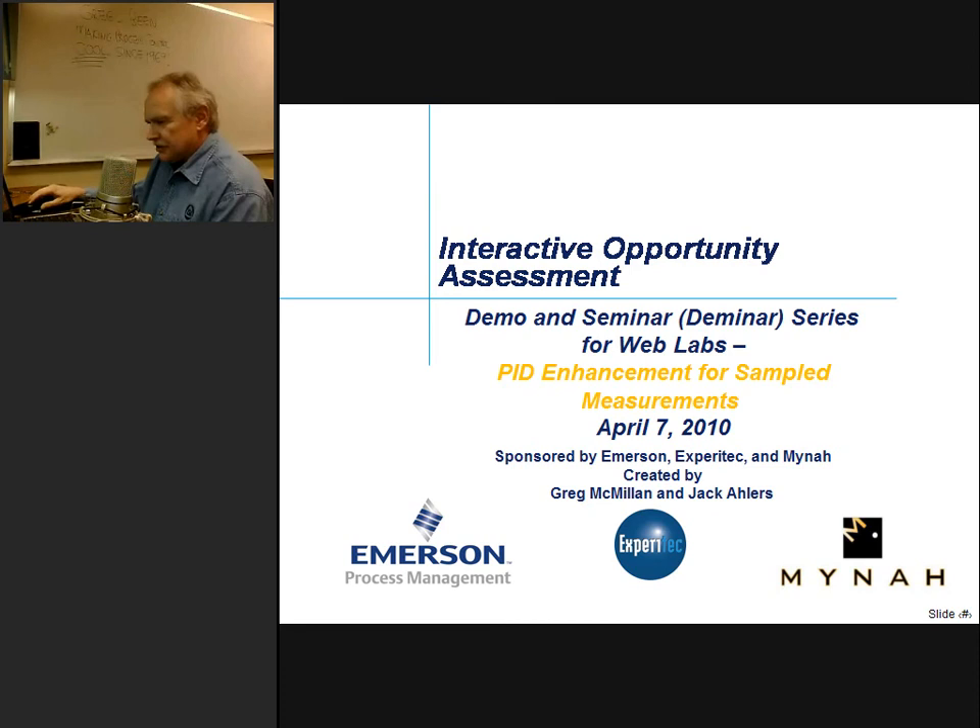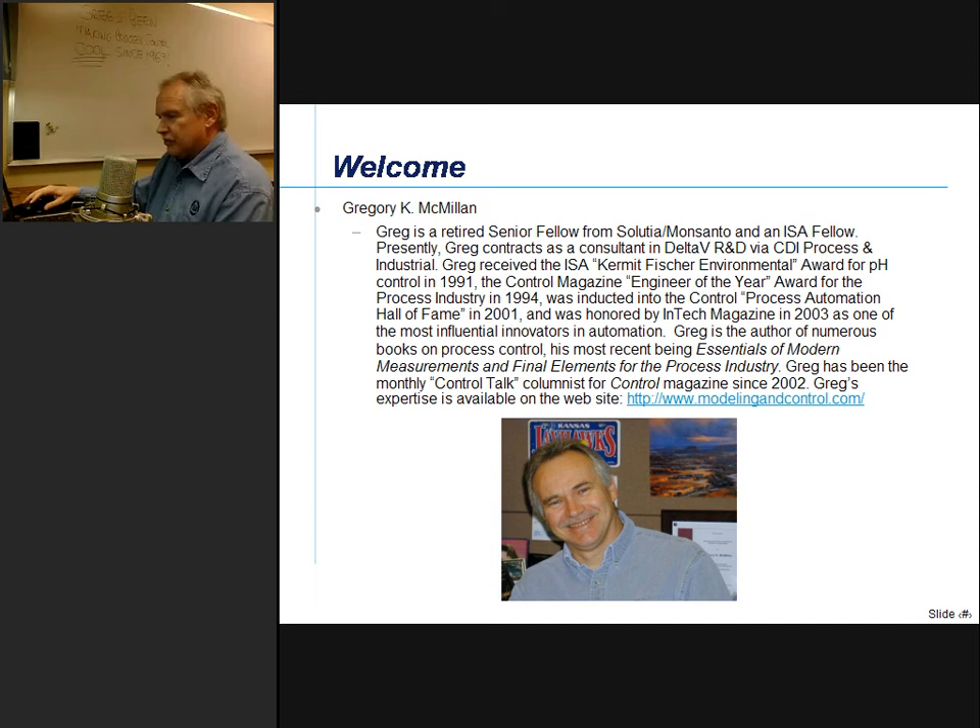Thank you, Jim. I'm glad you all could join us. This Deminar series is sponsored by Emerson, Xperia Tech, a local business partner in the Midwest, and Mina, who provides simulation software. It's created by me at Emerson and Jack Ehlers at Monsanto. I've written about a dozen serious books and about a half a dozen humorous ones, nearly all published by ISA. I also do a Control Talk column with Stan Wiener, and I've been doing that since 2002, shortly after retiring from Monsanto.